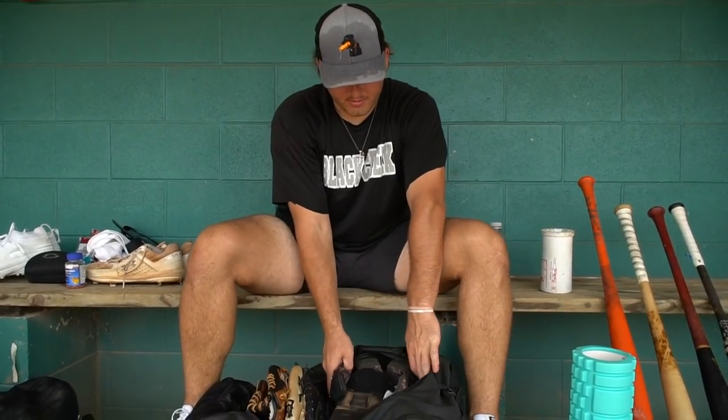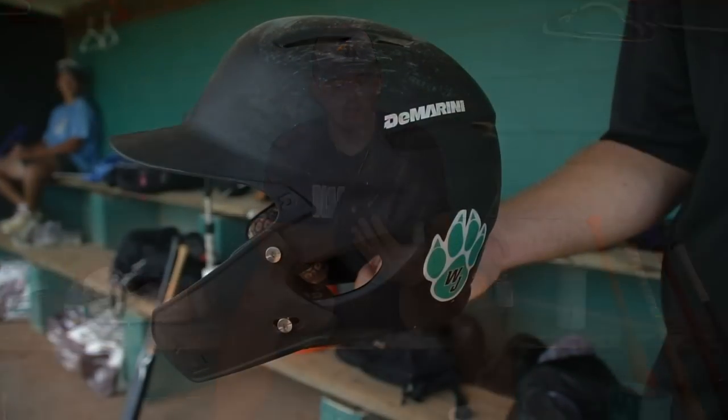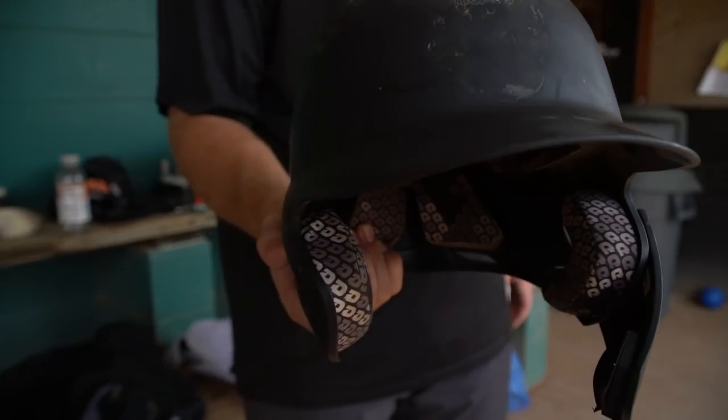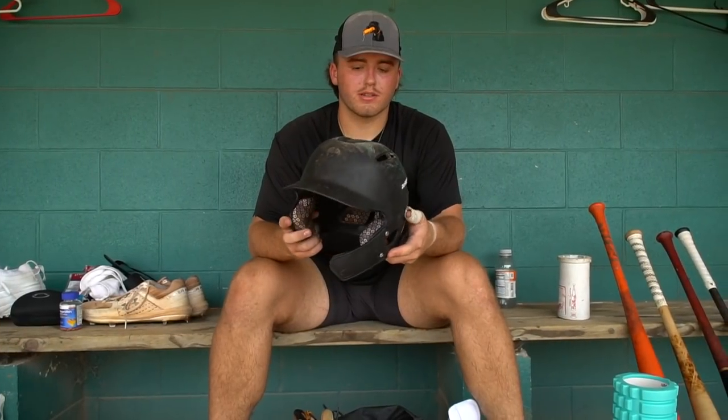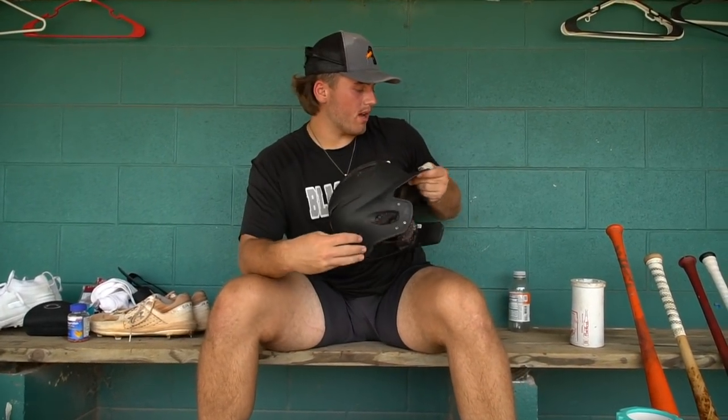I got my helmet — it's a DeMarini, I think it's called a Paradox helmet. It's just black; I got an Evo Shield chin guard on it because I don't want to get hit in the face. I also got my high school's logo on the back because I'm going to take this to college with me and I want to represent my high school a little bit.